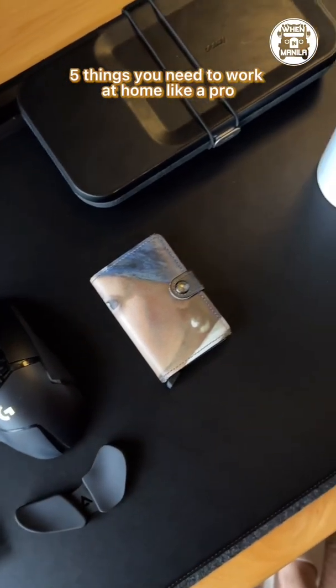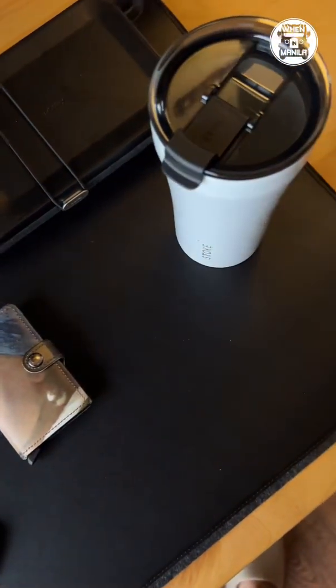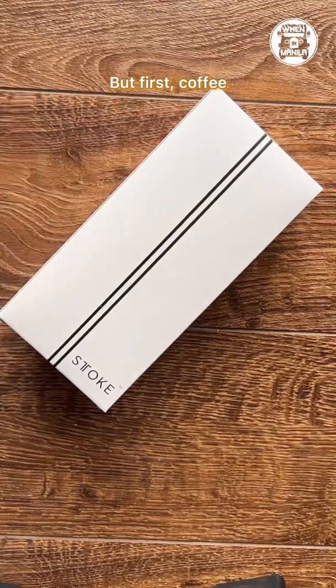Five things you need to work at home like a pro. But first, coffee.